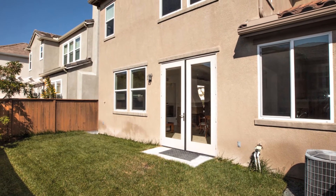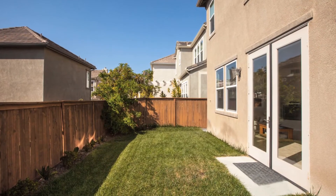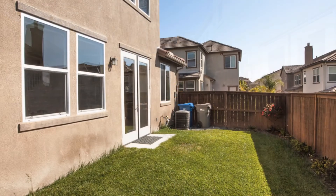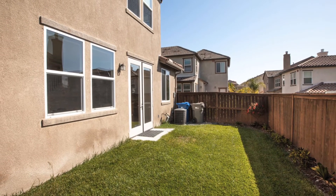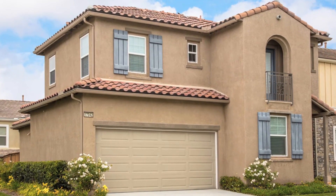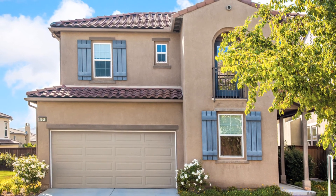Relax and entertain in this private backyard. This home has all the convenience that a fabulous neighborhood has to offer, including shopping, recreation, and the award-winning Poway Unified School District. An outstanding home in an equally impressive neighborhood awaits you. Hurry home to 17042 Garden Path Drive today.